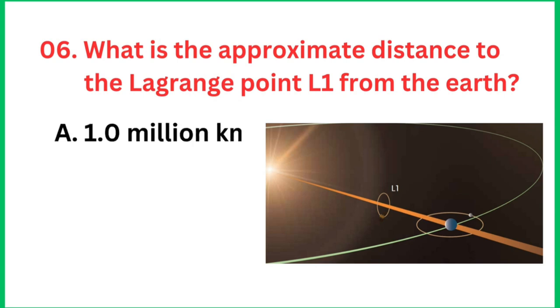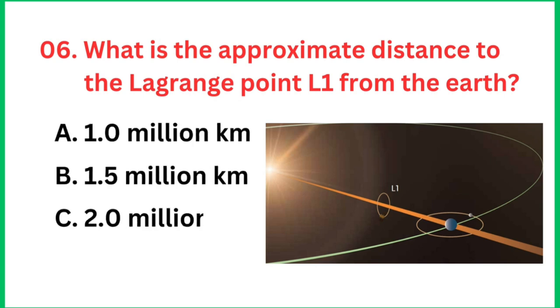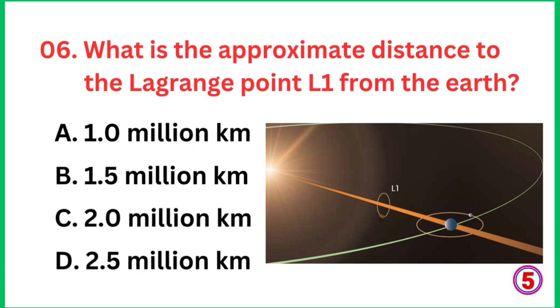Question number 6: What is the approximate distance to the Lagrangian point L1 from the earth? The right answer is 1.5 million kilometers.